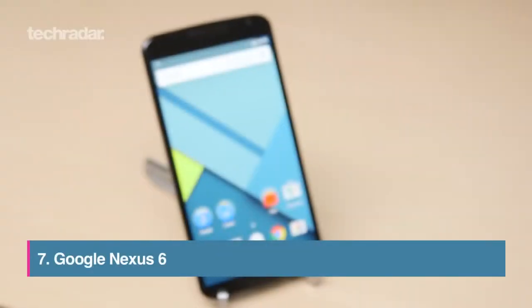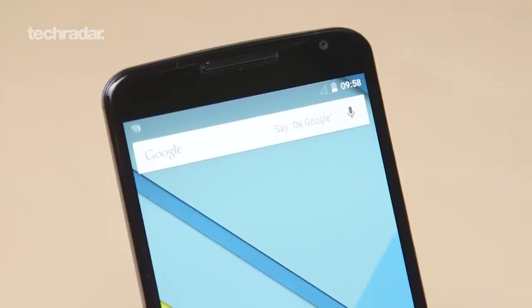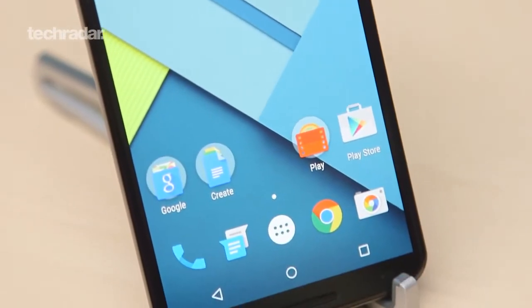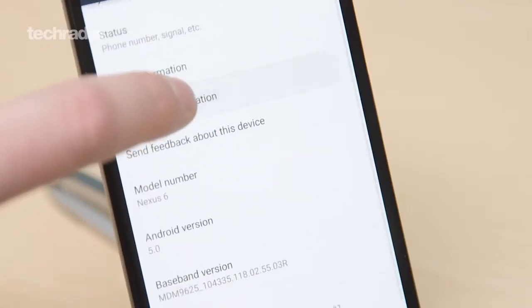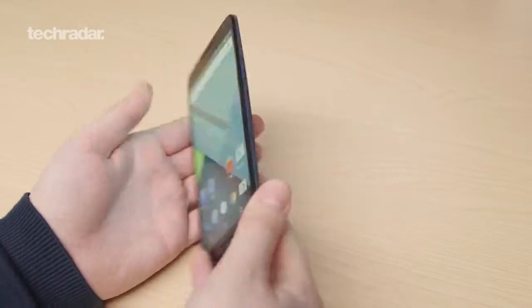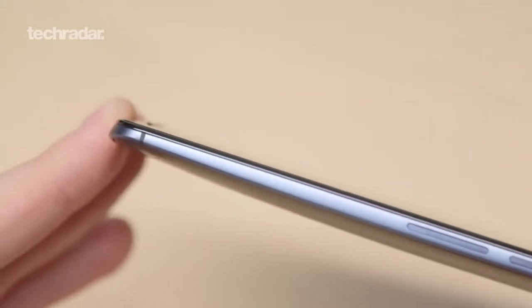The Nexus 6 finally brought a half-decent camera to the range, but it's also sadly no longer a super cheap super phone. It does have an excellent screen, a beefy Snapdragon 805 chipset to run nearly anything you want, and the media capabilities are excellent. Plus, it will be getting all the latest Android upgrades thanks to being Google's flagship handset. The only possible downside is that it's got a whopping 5.96-inch screen, placing it firmly in the phablet camp, so if you prefer a smaller phone, it may be worth looking at the Moto X instead.